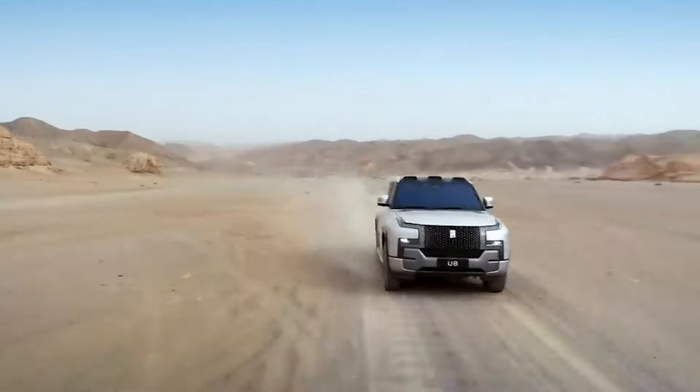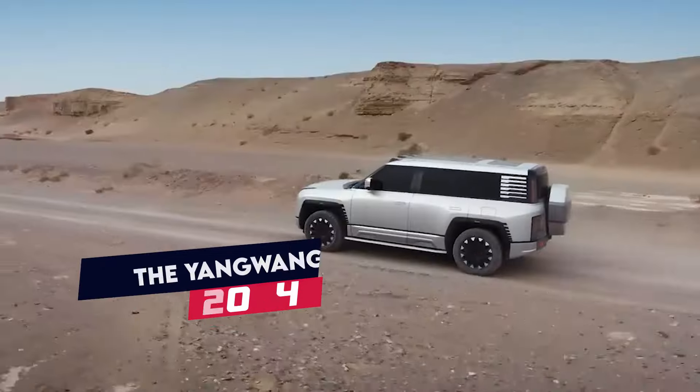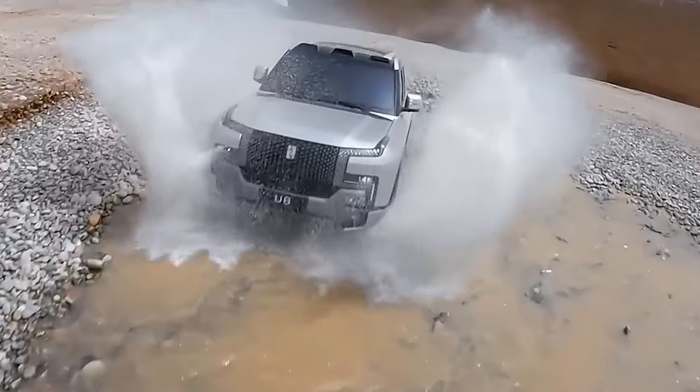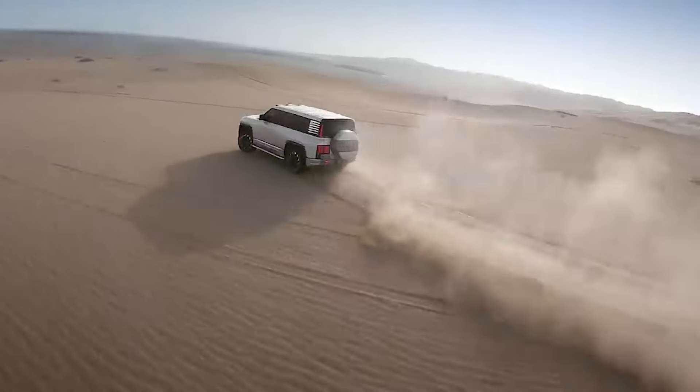Hi everyone, and welcome to my channel. Today, we're diving deep into the world of automotive innovation with a closer look at the mind-blowing Yangwang U8 2024. This isn't your average SUV — it's a game-changer that pushes the boundaries of what an automobile can be. So buckle in, and get ready to be amazed.